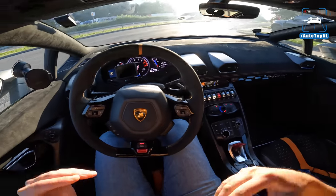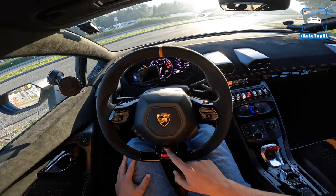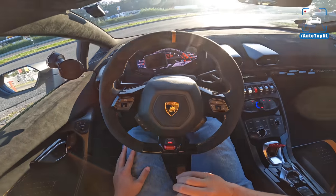We have three different stages of power: Strada, which is about 850 to 900 horsepower; Sport at 1100 horsepower; and then Corsa at 1250 horsepower.